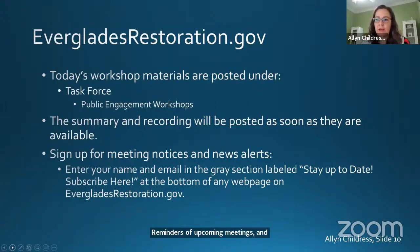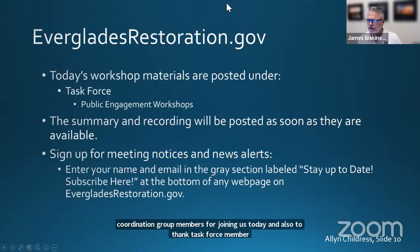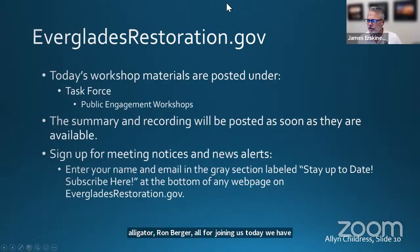James, that is all I have. Thank you very much, Alan. We have a number of participants today, and I'd like to just take a moment and thank our working group and science coordination group members for joining us today. Also thank task force member Alligator Ron Bergeron for joining us today. We have some special opening remarks from Lieutenant Colonel Todd Polk and Jennifer Reynolds.